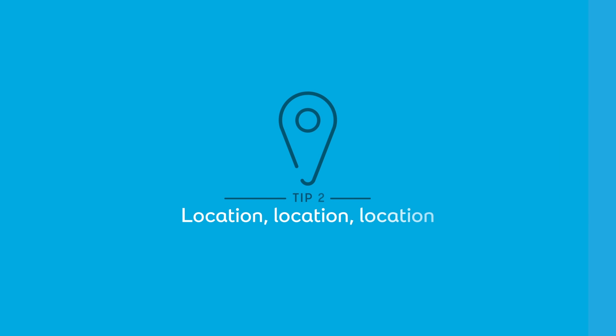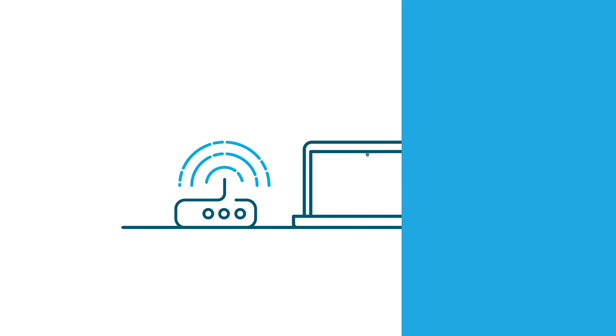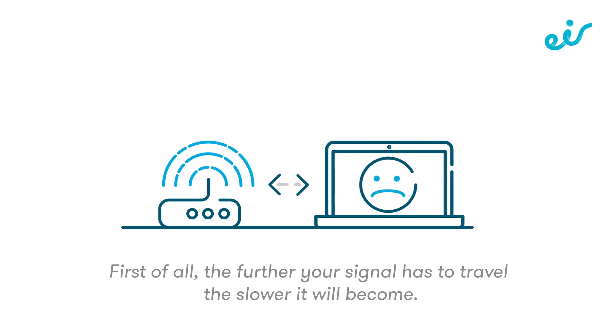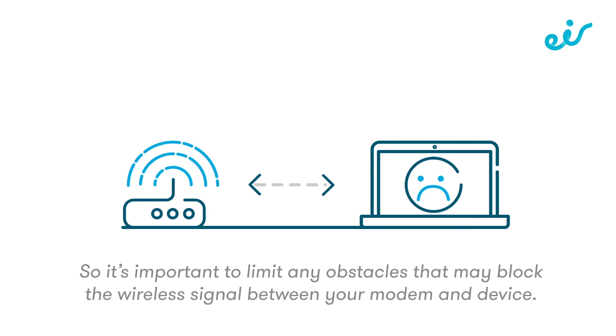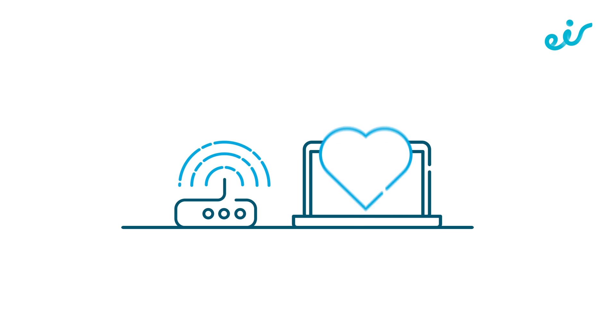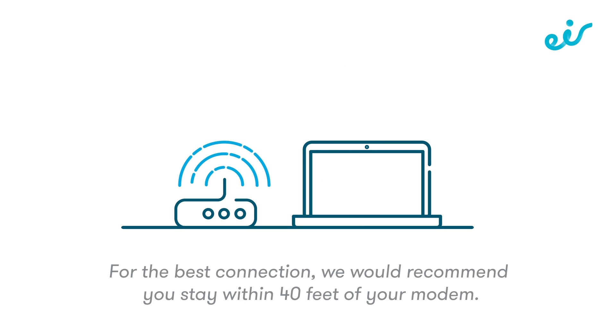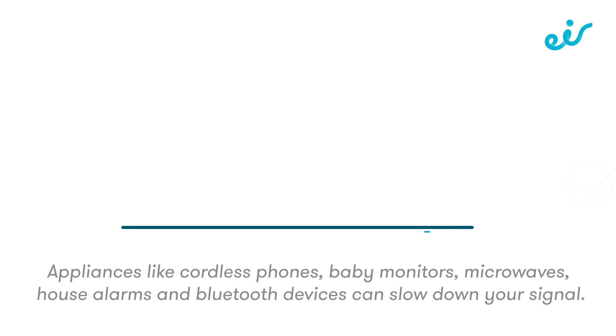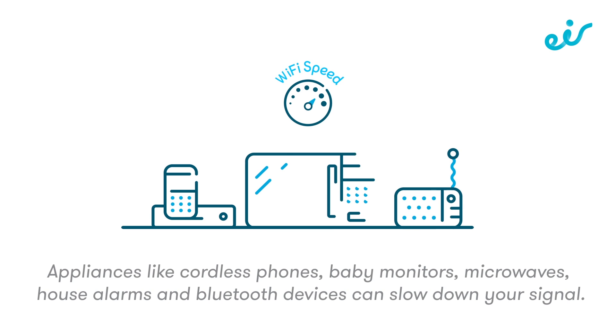Tip 2: location, location, location. The further your signal has to travel, the slower it will become. So it's important to limit any obstacles that may block the wireless signal between your modem and device. For the best connection, we would recommend you stay within 40 feet of your modem.